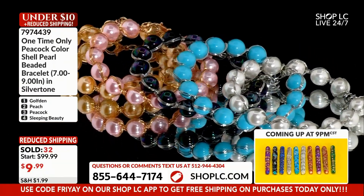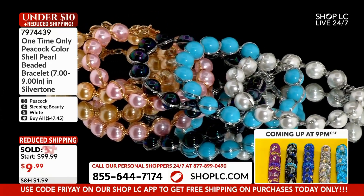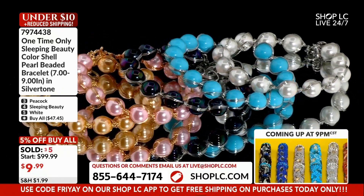You're now getting a bracelet that is going to have 14 of those beautiful shell pearls in each one of these. Those shell pearls are spectacular.